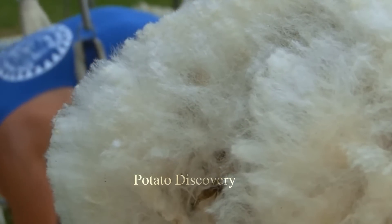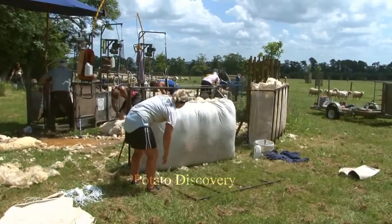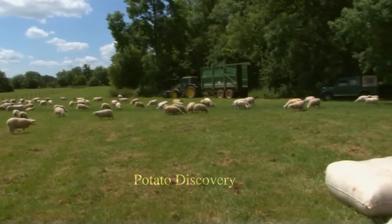Usually, sheep's tails are cut short to reduce the risk of contamination or infection. Sheep tail trimming can be done with scissors or a specialized sheep tail cutter.